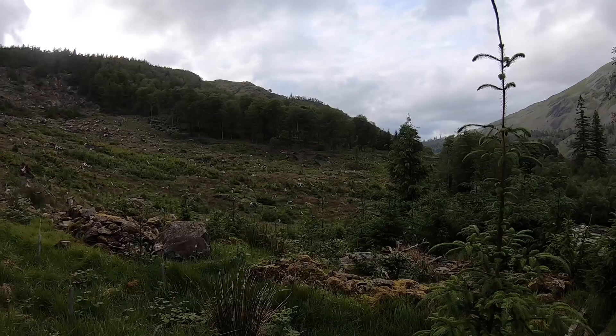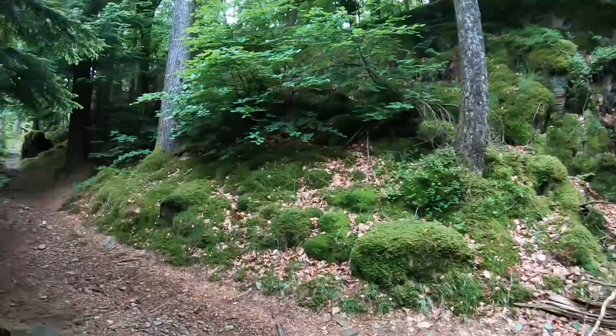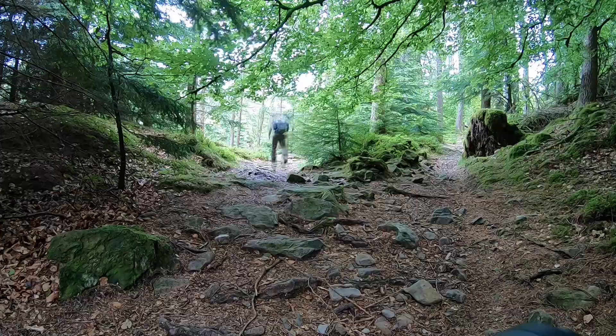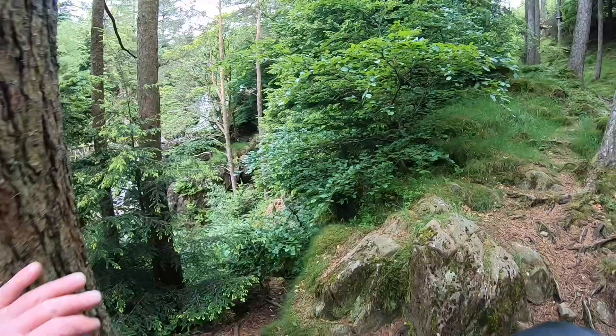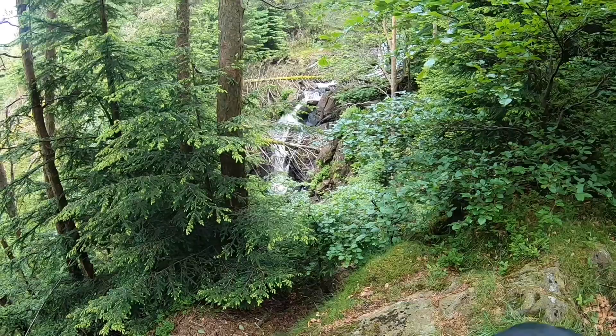I'll just spin you around and give you a view of the potential wildlife area. Isn't that just beautiful? This is a beautiful little section — we're going to come out onto a wonderful little waterfall. Absolutely stunning. Look at that plunge pool, absolutely beautiful.